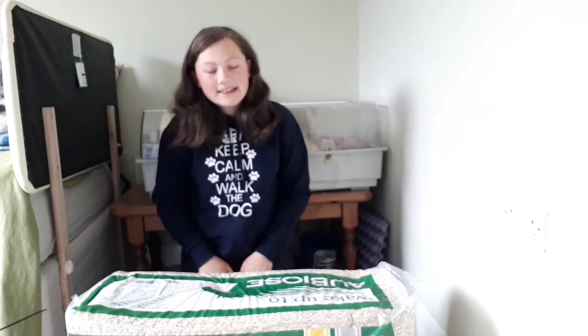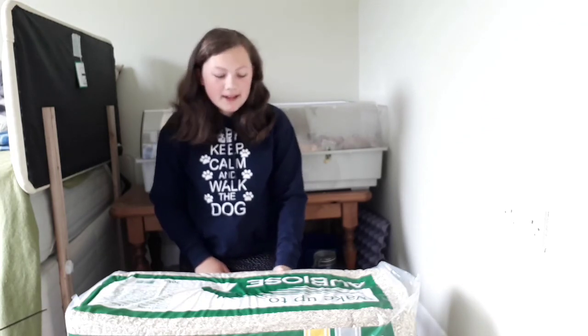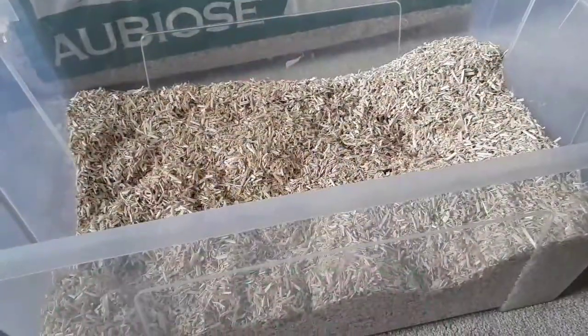Hello and welcome back. Today I'm going to be reviewing my favourite bedding. As you can tell, it comes in a really big bale and you probably haven't seen it before — that's because it's a horse bedding. Let's go through the pros and cons of this bedding.